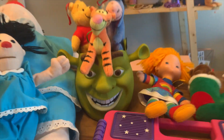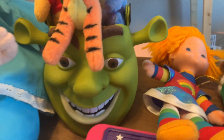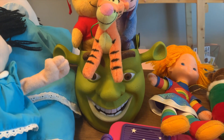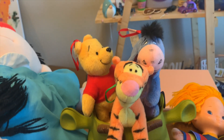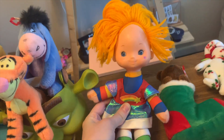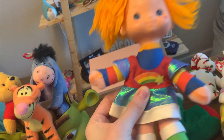Moving on, I got this Shrek bucket that probably had popcorn or something in it. I'm not exactly sure what I'm gonna do with it yet — maybe put it in a Shrek bundle or just sell it on eBay. Then we have these three Winnie the Pooh little plush ornaments: Pooh Bear, Tigger, and Eeyore — super cute. And we've got this Rainbow Bright doll.